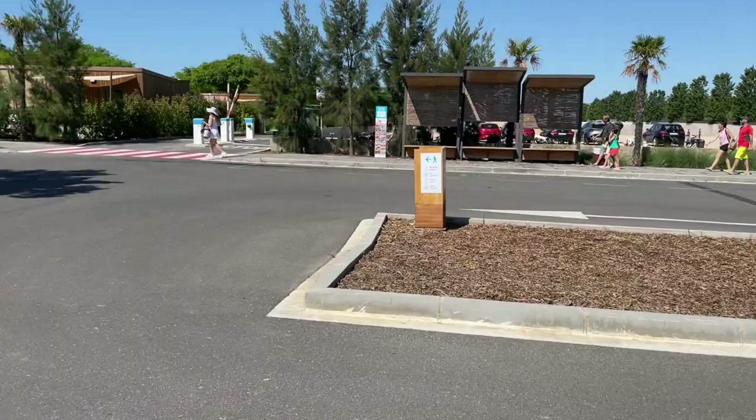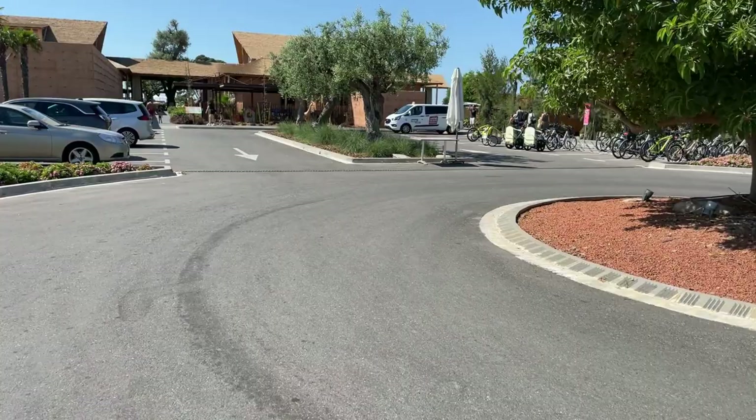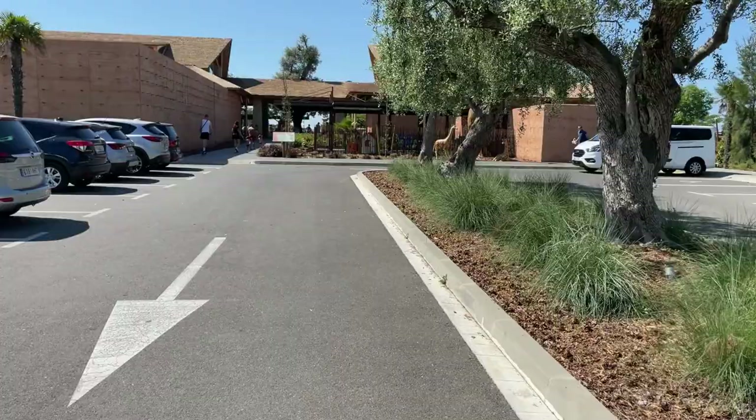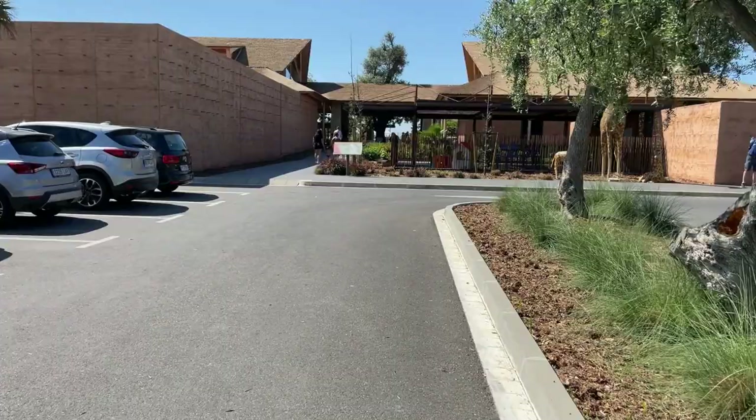This area over here is where all the bikes are for rental. I'll flash the prices up on screen when I can, but we're getting towards the front of the resort. This is a crucial bit because this is where all the taxis come. We're at the north end of the resort now, not the south, which is closest to the beach. You can get taxis and the Planer bus down there, but generally speaking, this is where the taxis come in, just by these giraffes.